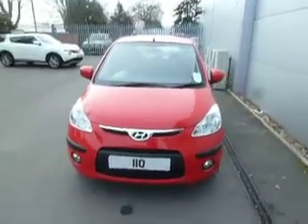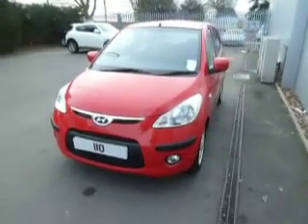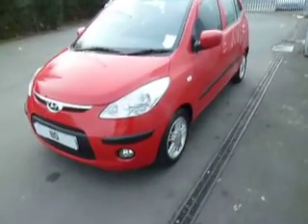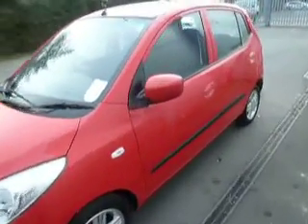It's a 2009 registered vehicle on a 59 plate. It's finished in comfort specification — middle of the range, plenty of spec: front fogs, 14-inch alloy wheels, and colour-coded all down the sides of the car as well.